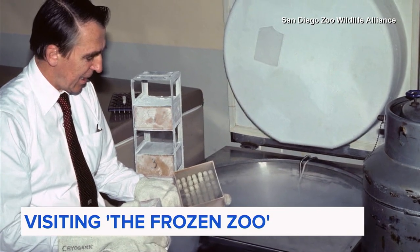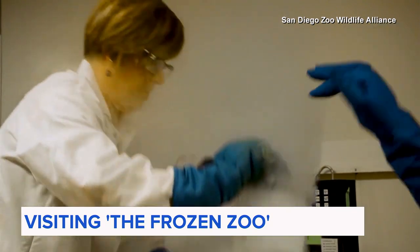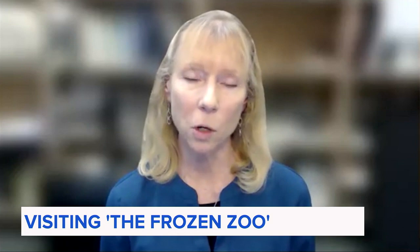Here is the man who started it all, Dr. Kurt Benershka, who began banking these samples before cloning technology even existed. He always said, you must collect things for reasons you don't yet understand.